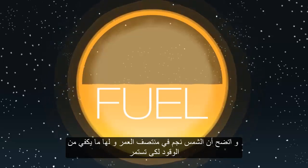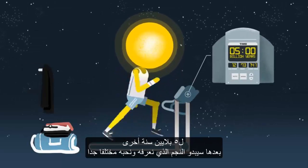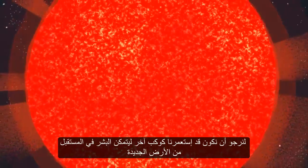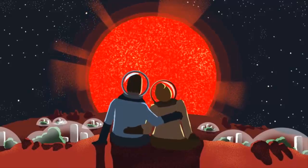It turns out the Sun is a middle-aged star, as it has enough fuel to keep going for another 5 billion years, after which the star we know and love will start to look very different. Hopefully by then we will have colonized another planet, and future humans from Earth 2.0 can witness the next stage in the life cycle of our Sun.